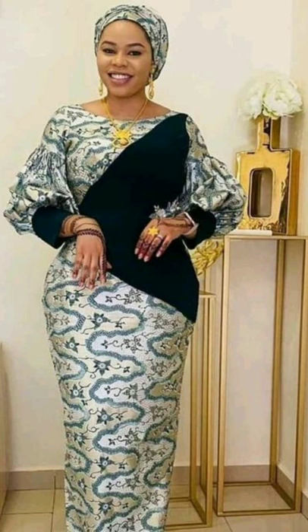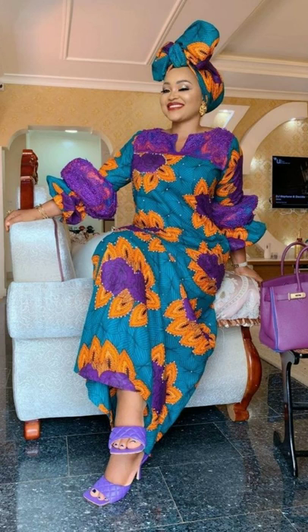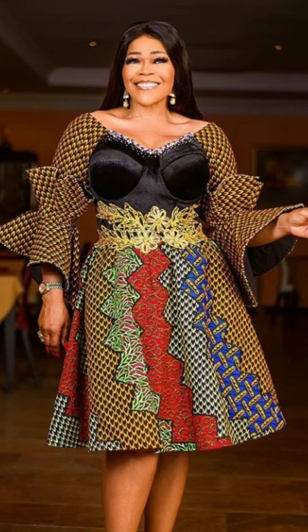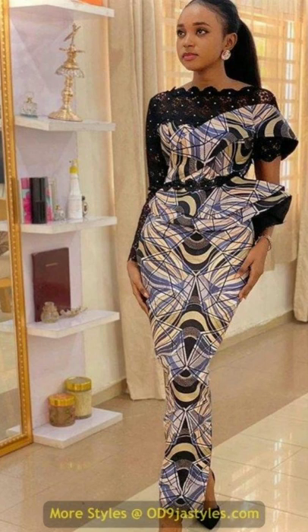Remember that these African Ankara rochi styles — you can either get an Ankara fabric and have a designer make this fascinating style that you choose in this video, or you can go online and buy any of these dresses from an online shop such as the St Shop, Alibaba, AliExpress, or Amazon, and it will be shipped to your respective country.